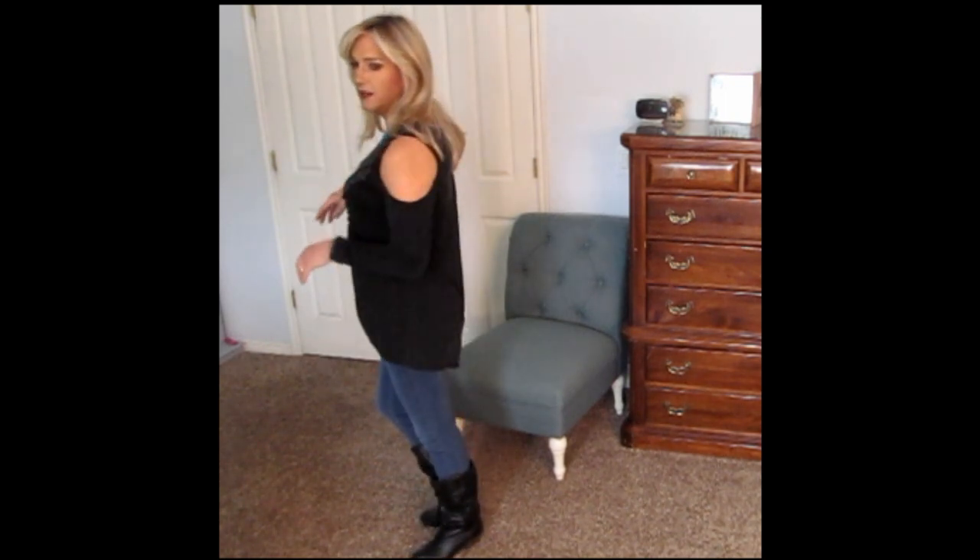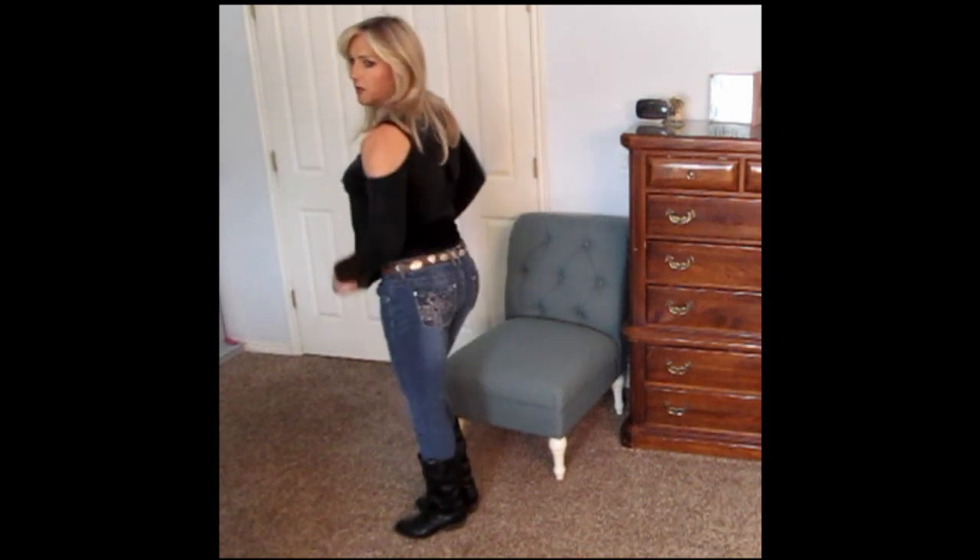This is another cold shoulder top, another black one. This one's a little longer and it doesn't have the funky stuff going on up top. So it's easier to wear a regular bra and not worry about what's falling out and what's not, and I can tuck it in and show off a little bling there, even though it doesn't really show much there.